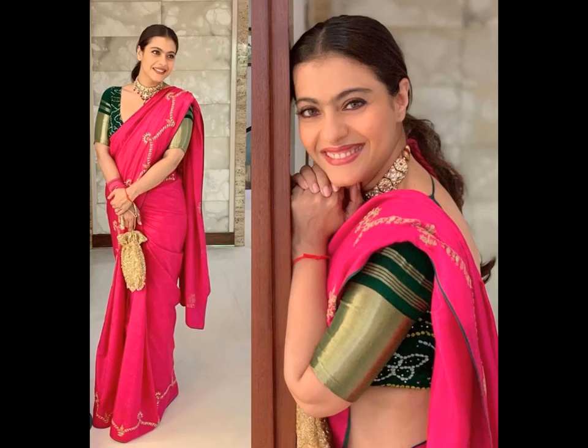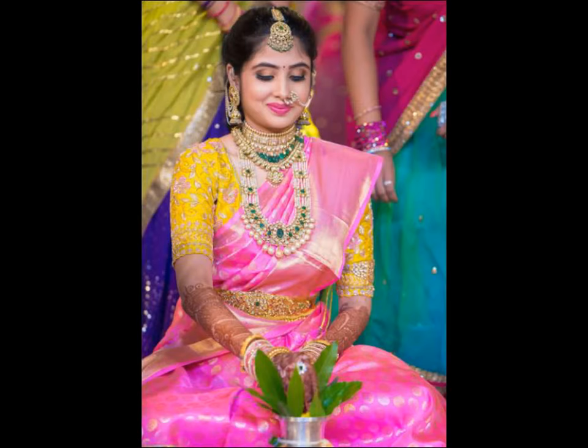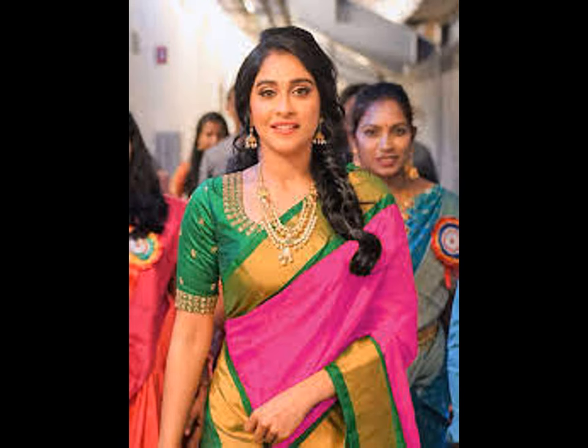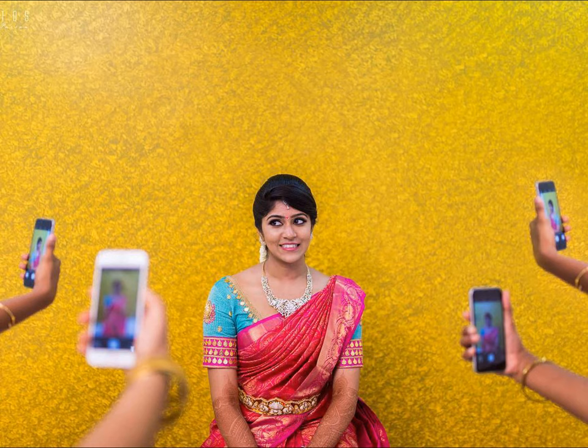Of course, you need visual inspirations to follow our lines of thought. So we went ahead to the South Indian bridal portals and pulled out pink saris styles that would soon make you see the potential this fetching color has for us. Without wasting time, check out how to make your pink silk saris a spectacle by picking up the right contrasting blouse.